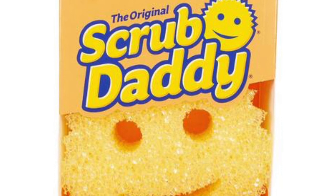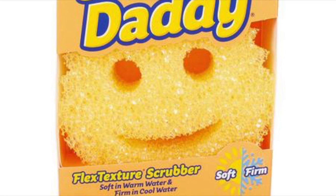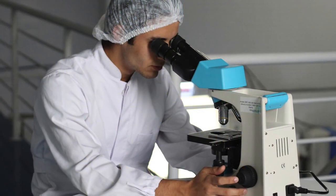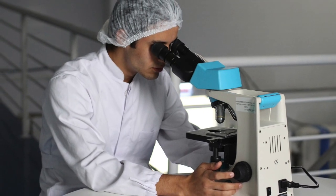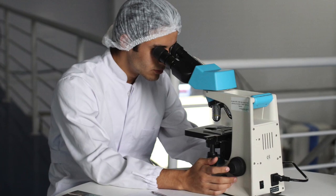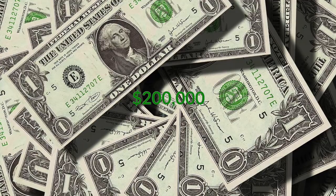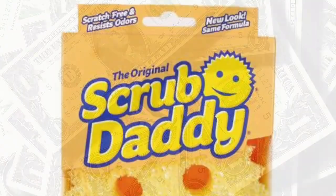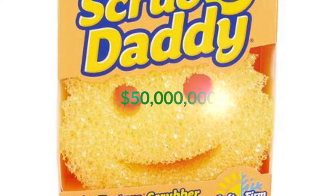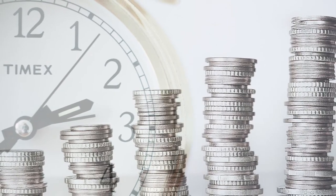Scrub Daddy — I saved the best till last. This is a massive product: basically a reusable super sponge in the shape of a smiling face that gets firm in cold water and soft in warm water. The Scrub Daddy has also been lab tested to rinse clean of debris and resist odors for up to two months. Lori Greiner invested 200 thousand dollars for a 20 percent equity stake. Scrub Daddy has now sold over 10 million units and more than 50 million dollars in total sales since the pitch — not a bad return on investment.